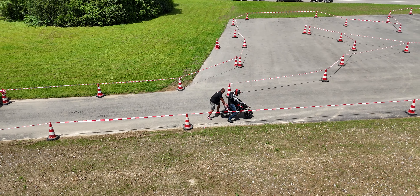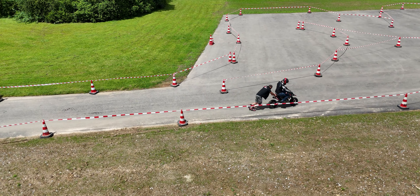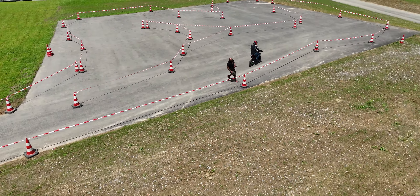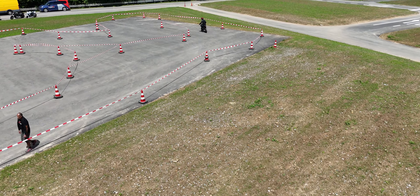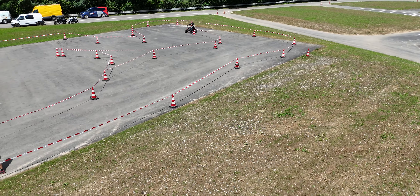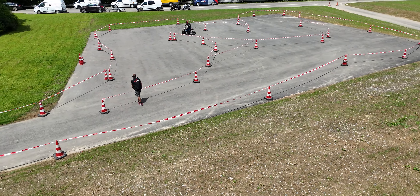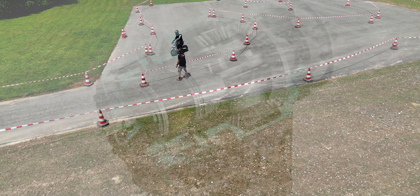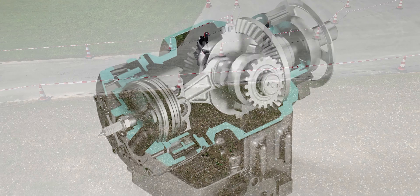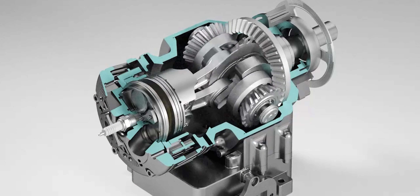The Avadi MA250 offers several decisive advantages. With an efficiency of 42%, the engine is on a par with modern diesel engines. Conventional motorcycle engines usually only achieve 30 to 35%. The special design of the piston and cylinder, which rotates slightly offset to each other, minimizes friction, reducing wear and increasing efficiency.